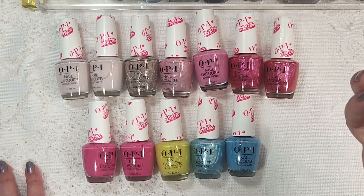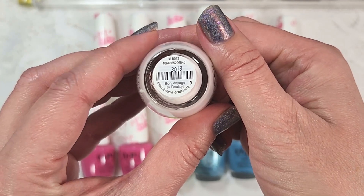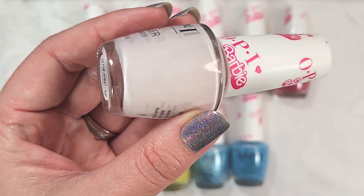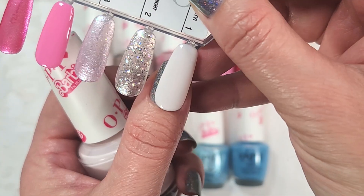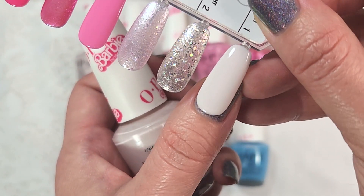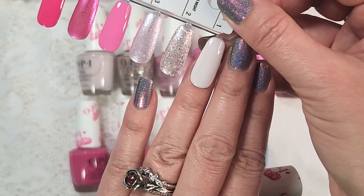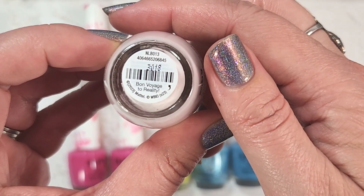This is just going to be my usual haul style video where I have them swatched already. The first polish from the collection is called Bon Voyage to Reality, and this one is a soft, off-white pink. Maybe not the most exciting color — it doesn't necessarily remind me of Barbie. Here it is in two coats with a glossy top coat. It does remind me of a color from the Hello Kitty collection a few years ago that was similar in tone — a very light, off-white pink that people seemed to really like. It was a nice formula in just two coats.